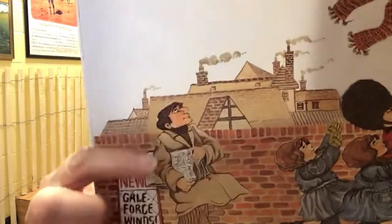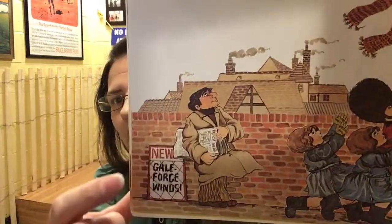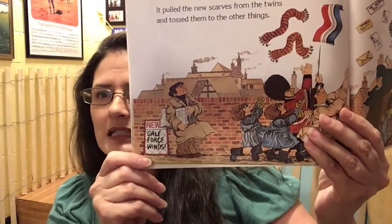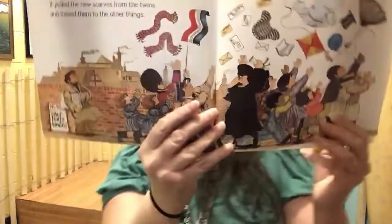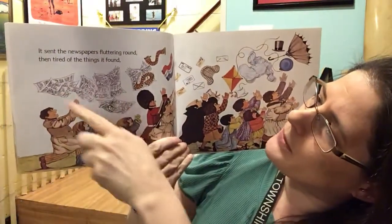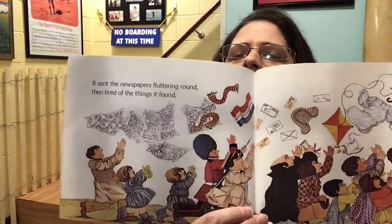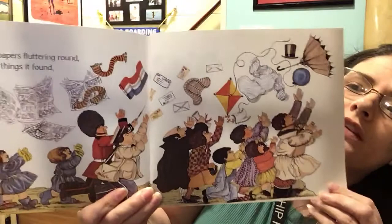I wonder if the wind will take anything else. Somebody's watching — this man is holding something. That's a newspaper. He just got it out of the news box, and in the news it says 'gale force winds' — that's the big news of the day. A gale force wind is a very strong wind. He better hold on tight! Oh, he didn't. It sent the newspapers fluttering round. Then, tired of the things it found, the book tells us the wind is now tired.